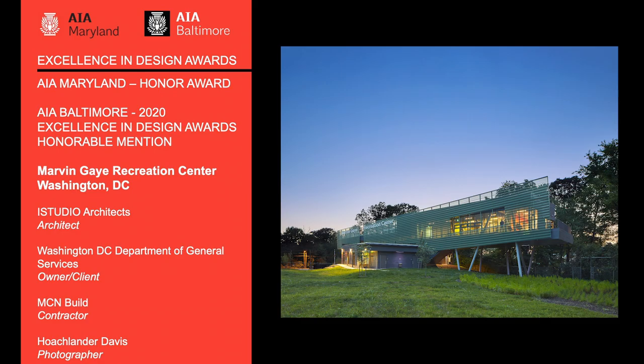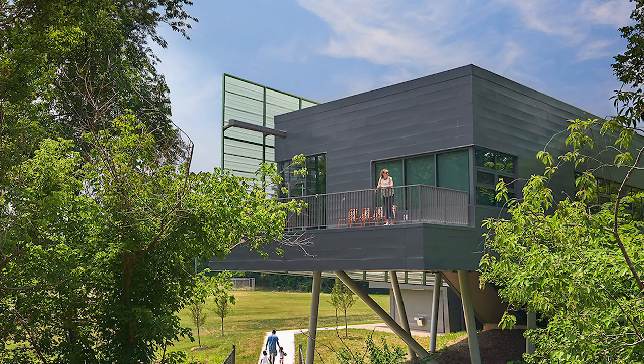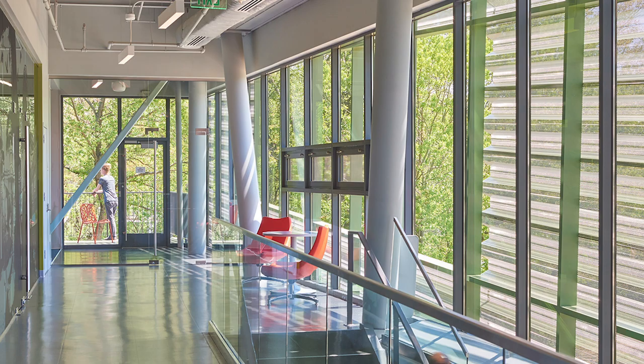The Marvin Gaye Recreation Center is Washington DC's first rec center with integrated natural ventilation. It is a building that breathes. When conditions are right, the building enters natural ventilation mode and was designed to take advantage of the mild temperatures during the fall and spring in Washington DC.